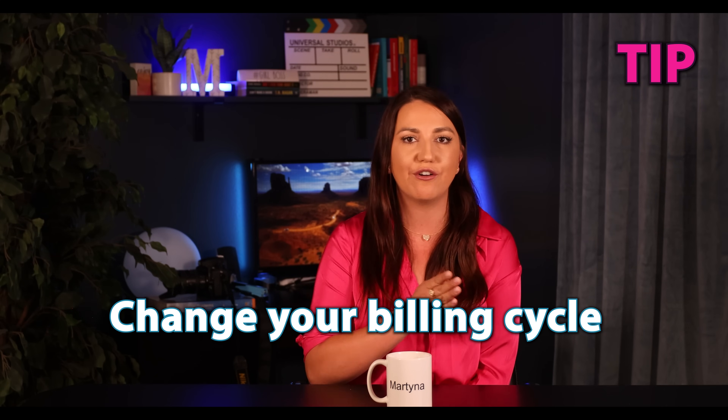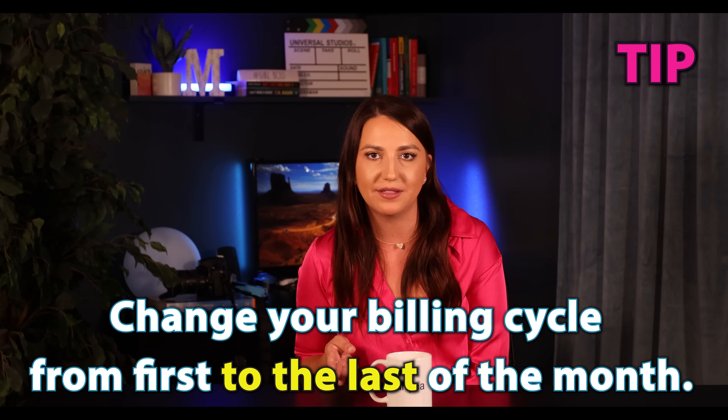So let's start with a tip. When you go solar and you switch to a solar buyback plan, ask your utility provider to change your billing cycle from the first to the last of the month. I personally need to do that for my own system because it'll make for much easier math.